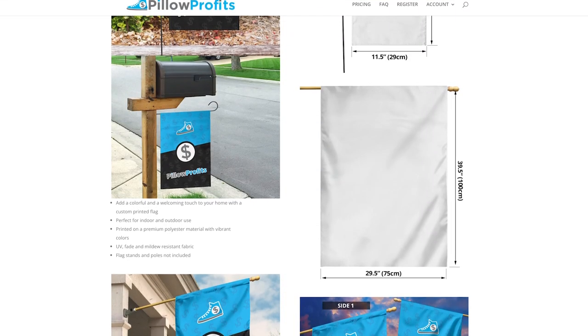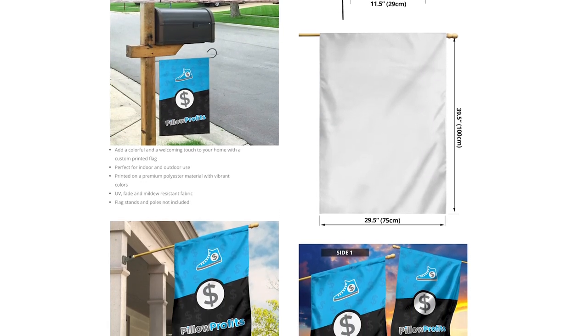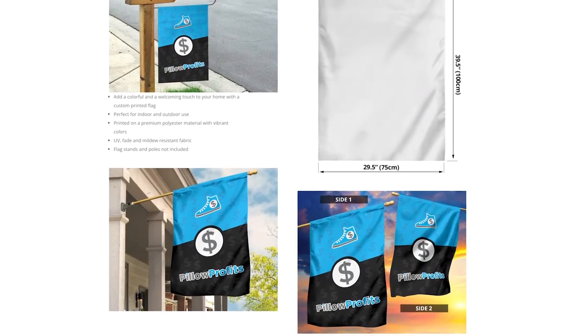Next up, we have print-on-demand flags. These are available from Pillow Profits and also T-Launch. Depending on your niche, people might really like to hang a flag outside of their house showcasing their membership in that niche. It's a great way for them to show the world that they are proud and passionate about it — and it could be a product that makes them stop what they're doing and purchase from you.